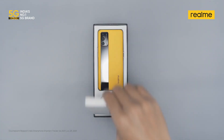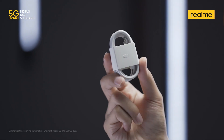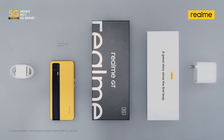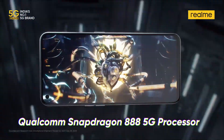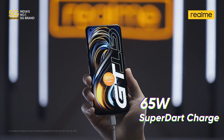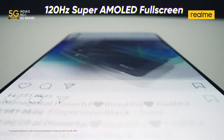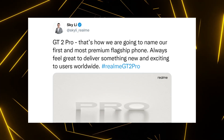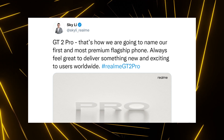Realme GT2 Pro is the next flagship phone from the company and this is a successor to the Realme GT of this year. When compared to the Realme GT, the GT2 Pro is a huge upgrade because this time not only the performance but also the design, the cameras, the display and charging speed is upgraded. In fact, according to Sky Lee who is the founder of Realme, the GT2 Pro is the first premium flagship phone from the brand.